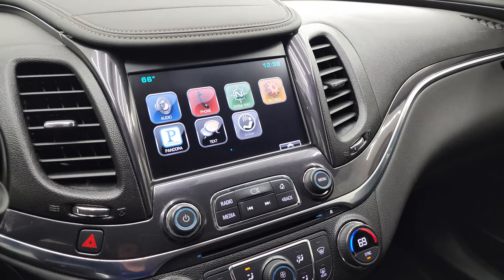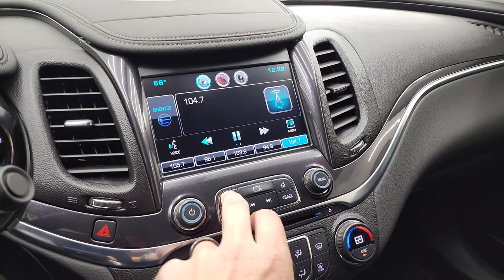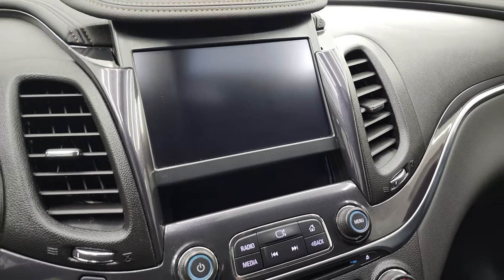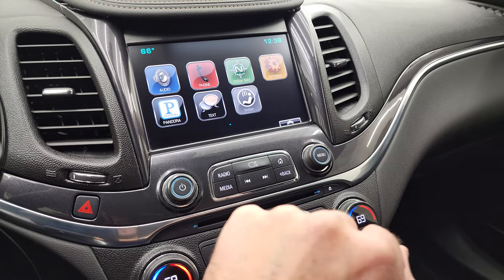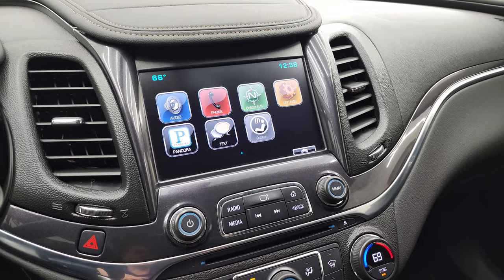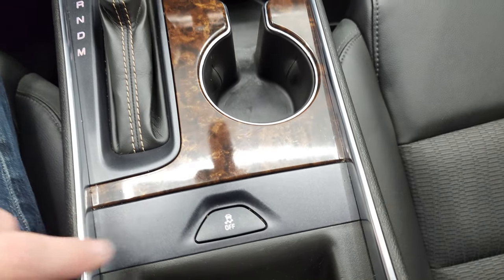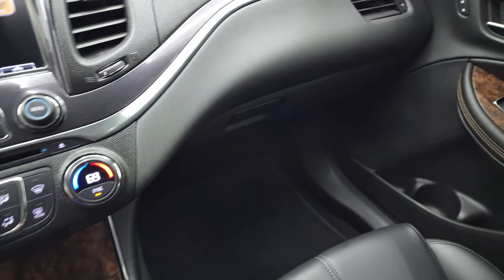It does have the Chevy MyLink radio. You get AM, FM, and SiriusXM radio capabilities. You also get a stow-away area with a USB port and a CD player. Down here are dual climate controls with nice wood grain trim. It does have stability control — your Stabilitrak — and the automatic transmission selector.